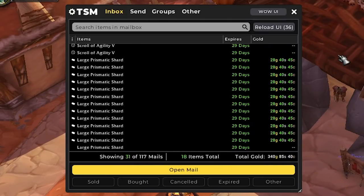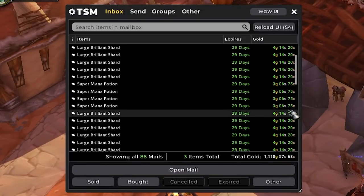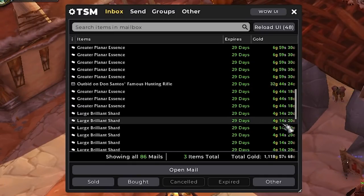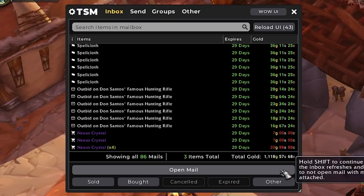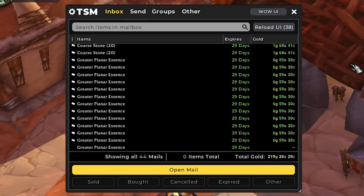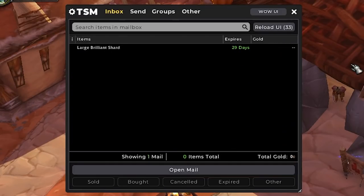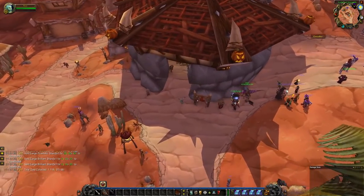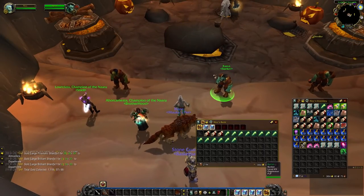For the third and final batch, we have 1.1k worth of sales. We sold some core stone, a few mana pots, a lot of large brilliant shards, some greater planar essences, a bunch of spellcloth as well. We also had some bids come back — I was trying to bid on an epic drop item that was really cheap, but someone else was bidding on it and it kept automatically adding time to the auction, so I just let it go. Anyways, that was actually a really good day — we almost had 3k worth of sales in one day alone.